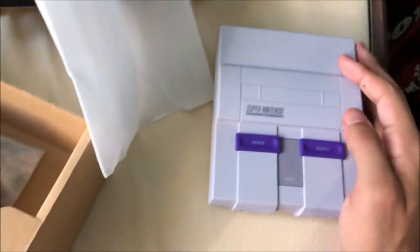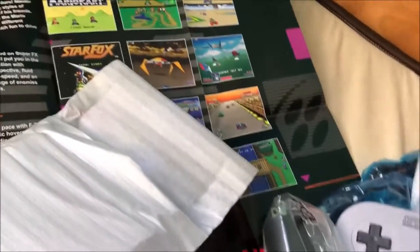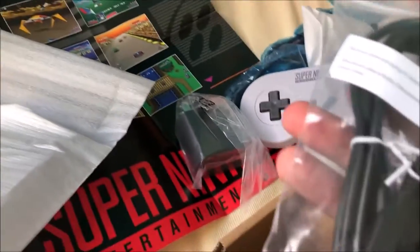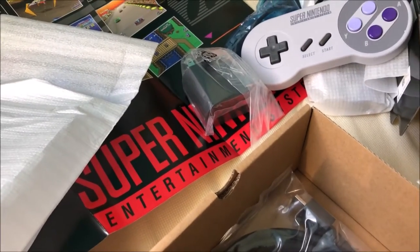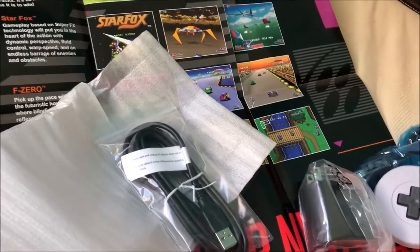Is there anything else in this box? Oh, we got a USB — yep, that's the USB cable right here. And none other than the HDMI cable — it's like the Switch HDMI. That's very nice.